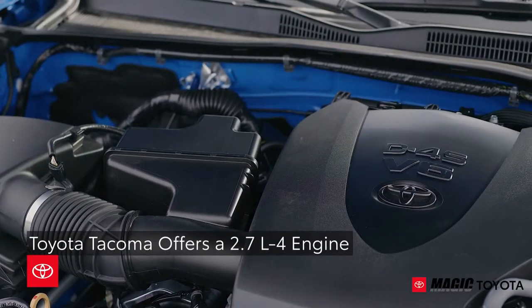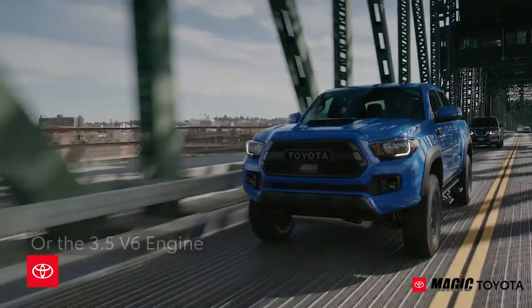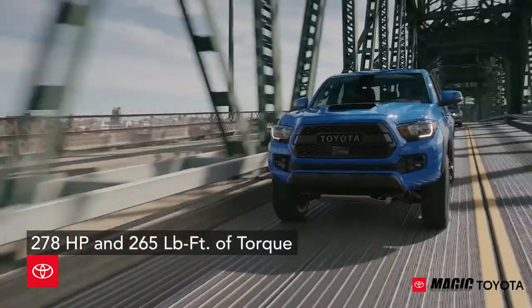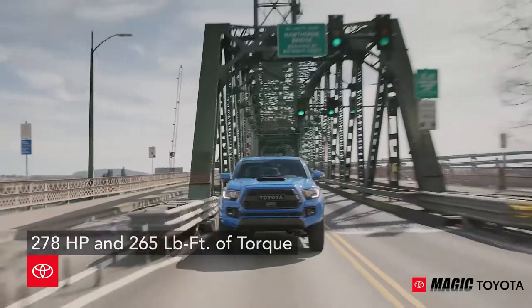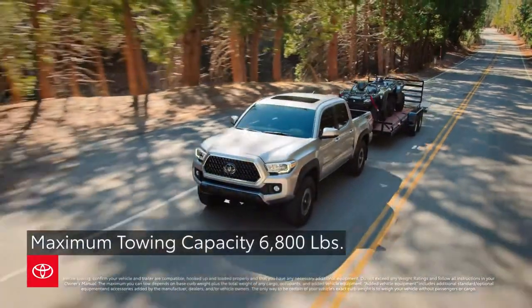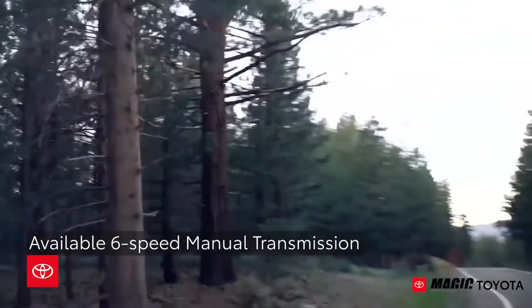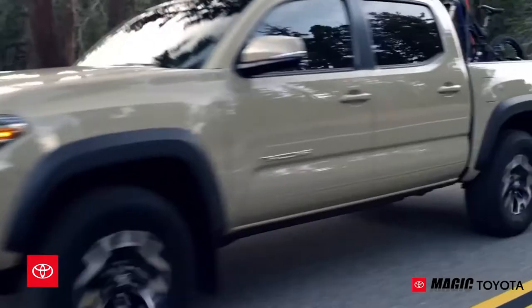Under the hood, the Toyota Tacoma offers a 2.7-liter 4-cylinder engine, or you can opt for the 3.5-liter V6 engine that delivers up to 278 horsepower and 265 pound-feet of torque, with the ability to tow up to 6,800 pounds. The available 6-speed manual transmission enables the driver to choose which gear best suits traffic conditions.